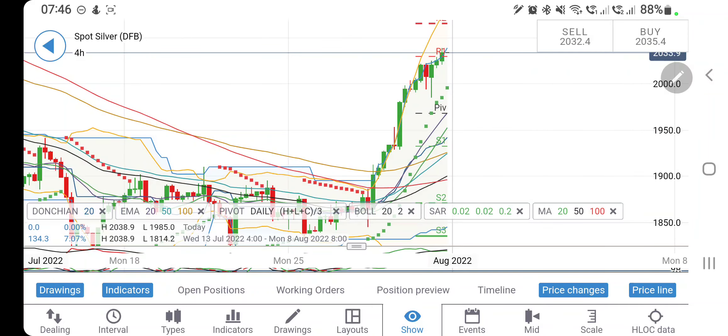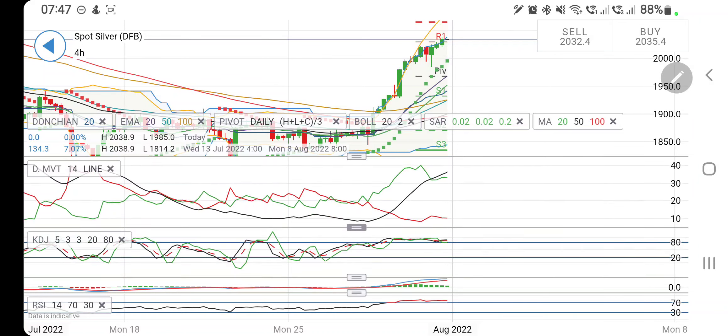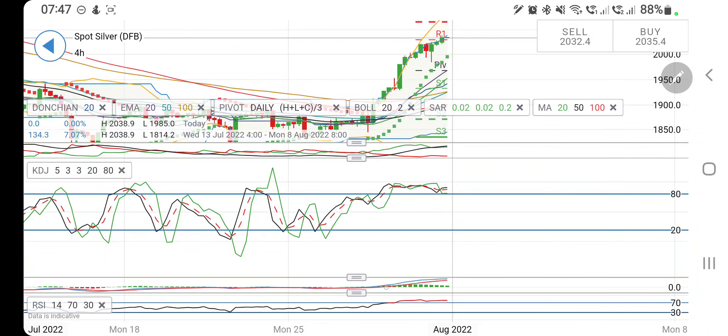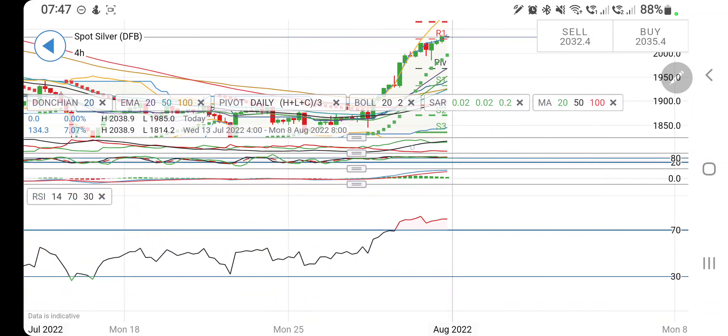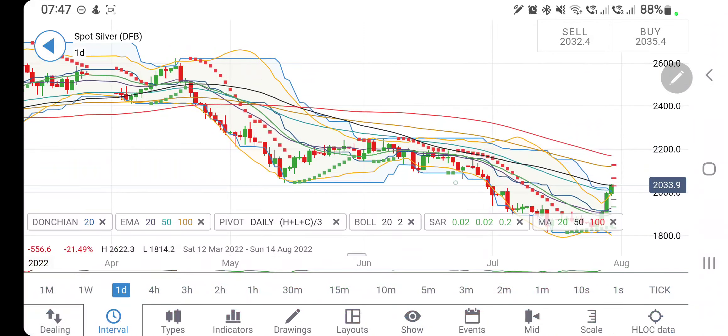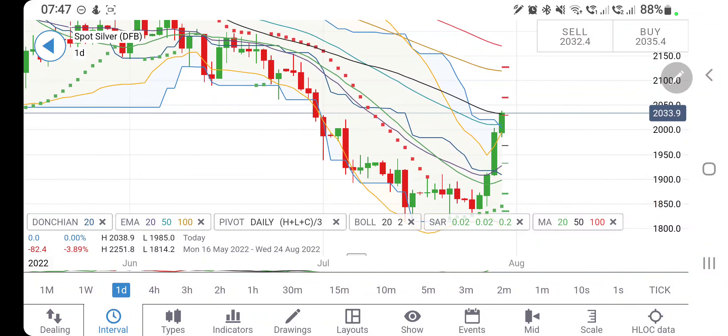Looking at the indicators — the resistance zone is now between 1900 and 1950. If it breaks below 1900, bears will kick in; else it can reverse and bounce back as long as it trades above 1950. The directional movement is extremely bullish, the stochastic is extremely overbought, the MACD is extremely bullish but may start to converge from here, and the RSI is overbought — once overbought, it may look forward to a vertical dip. The bulls are seen to be losing charge.